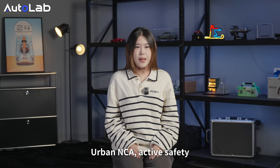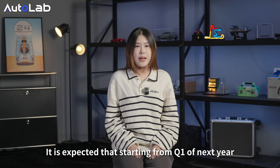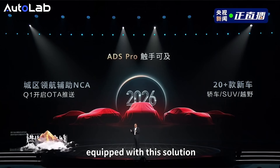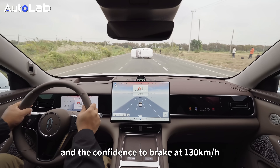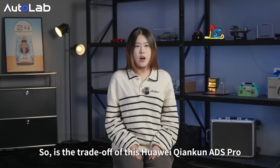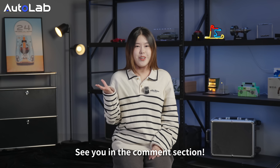Starting from Q1 next year, more than 20 car models will be equipped with this solution. It is not the most radical system, but it has the carefulness to avoid obstacles and the confidence to brake from 130 kph. That's the trade-off of the Huawei ADS 8s Pro — a better choice for many. See you in the comment section.